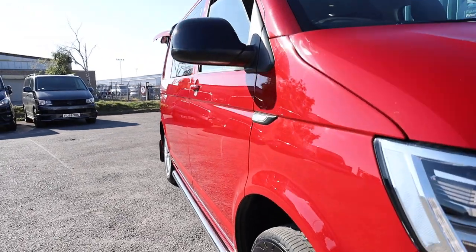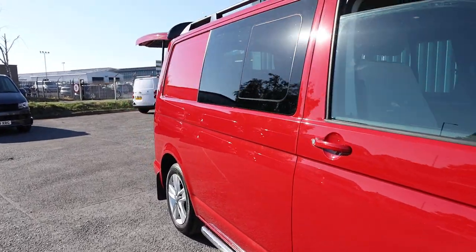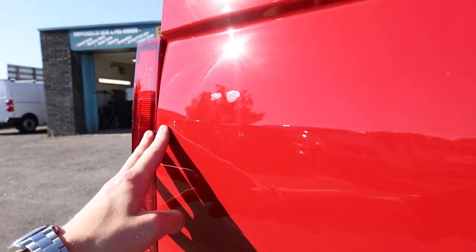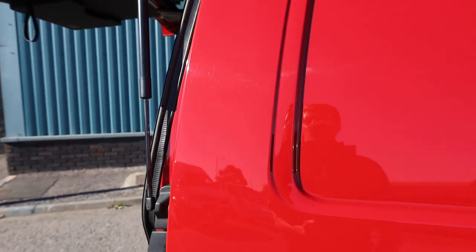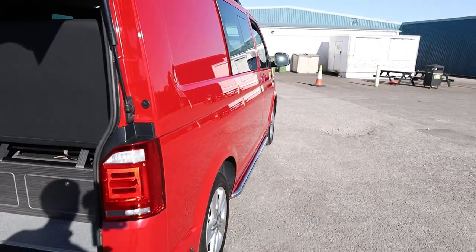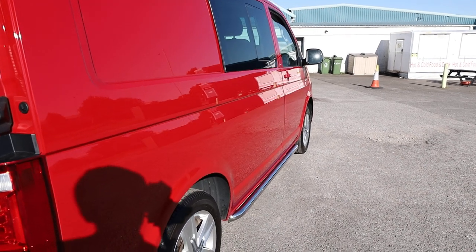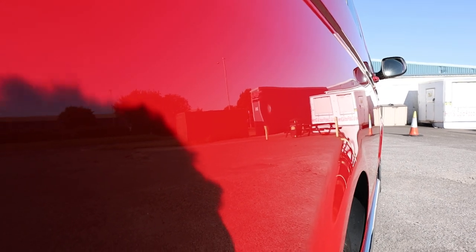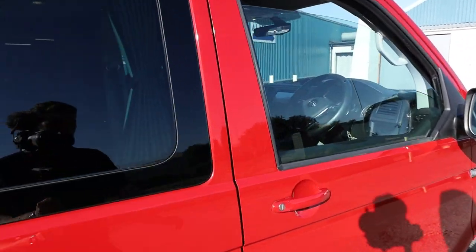Looking down the driver's side of the vehicle - the theme very much continues. Very clean and straight. The most significant touch-ups to mention here are just a couple of little marks. All in all looking very nice. There's a little pin dent just here - you can just about see it in the reflection. Otherwise not an awful lot to fault it on.